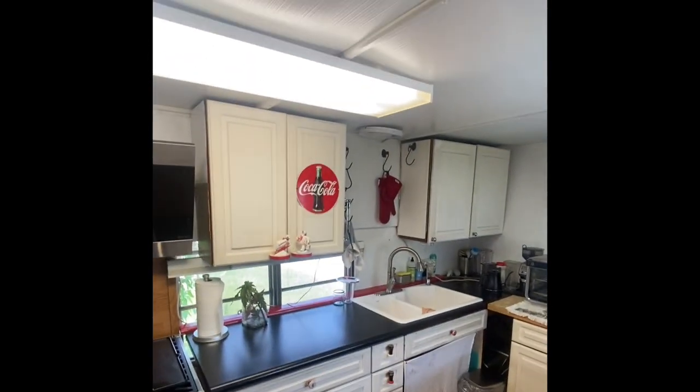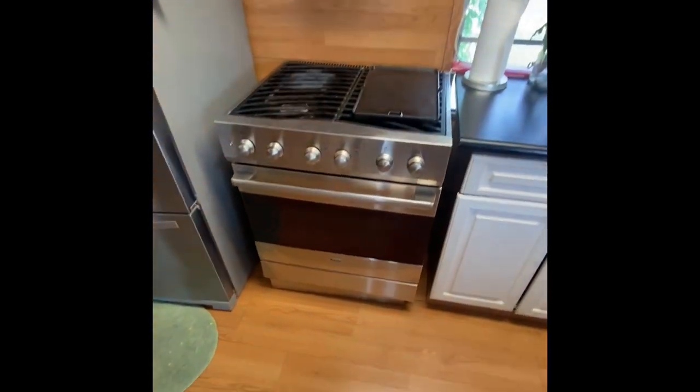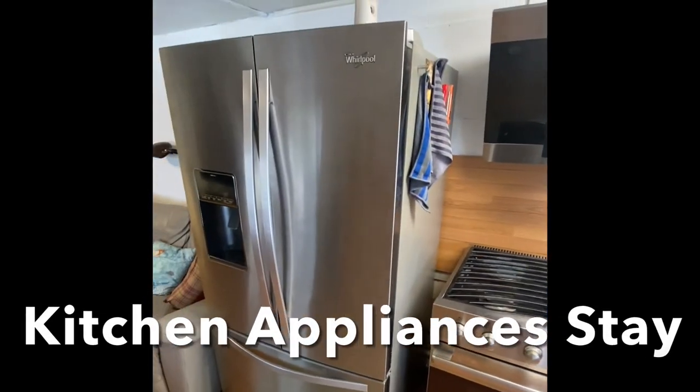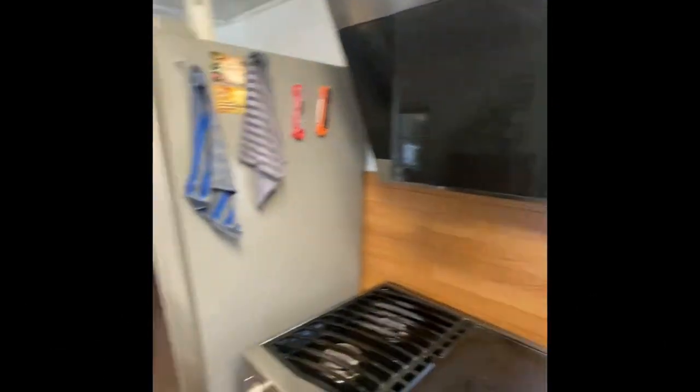The kitchen's been updated with some newer cabinets. I do want to highlight the high-end Viking stove — it is gas. And the newer Whirlpool very large side-by-side refrigerator — very, very nice units.